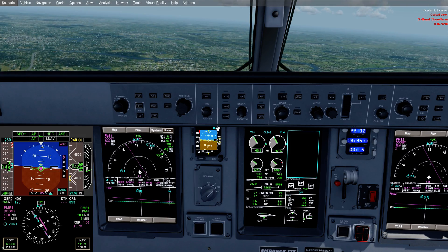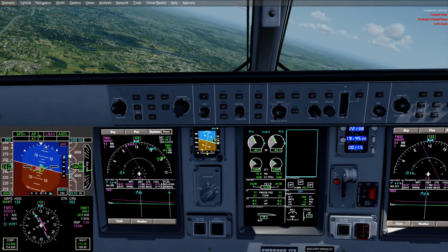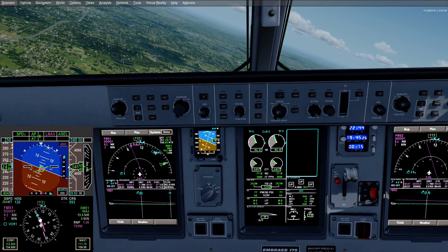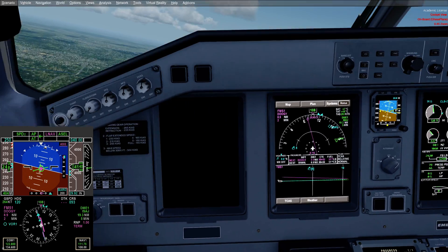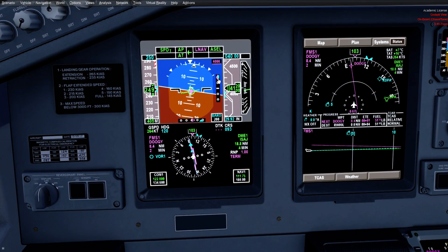We can see that LNAV is just capturing. The line is intercepting here, and our vertical track is above us, and so is the glide slope. The blue is going to be your NAV radios. The magenta is going to be your FMS track.